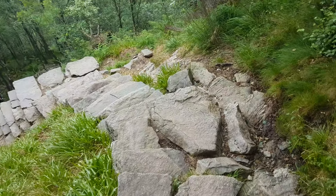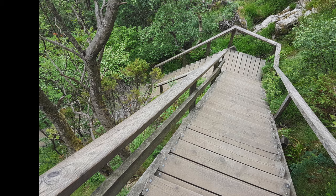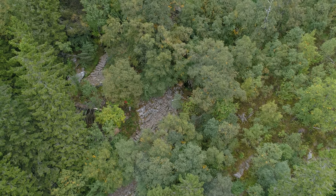Check out the link at the end of this video to see what the trail is like. There are rocks or wooden stairs to walk on through the whole trail, so running shoes or mountain boots is the best footwear.